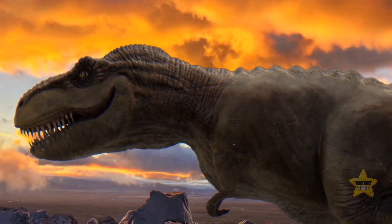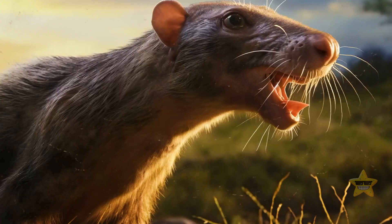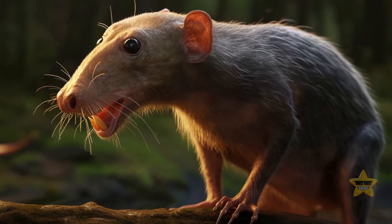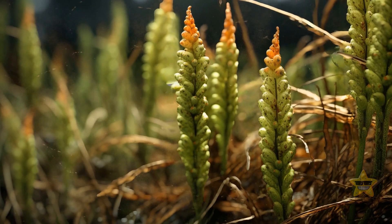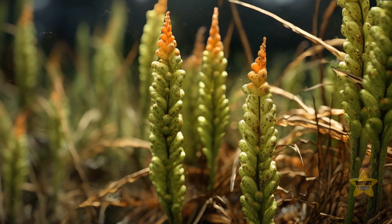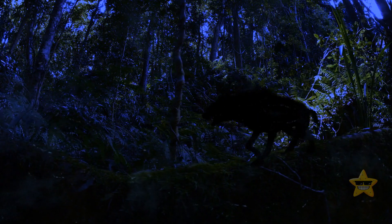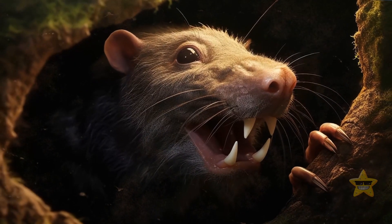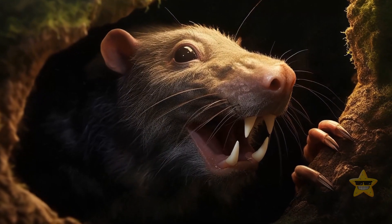These mammals developed during the time when dinosaurs dominated Earth — that's why these first true mammals were small. Most species weren't bigger than a mouse. Their diet consisted of plants, as they were herbivores. They were also creatures of the night, mostly hiding underground during the day. But this wasn't such a bad strategy.